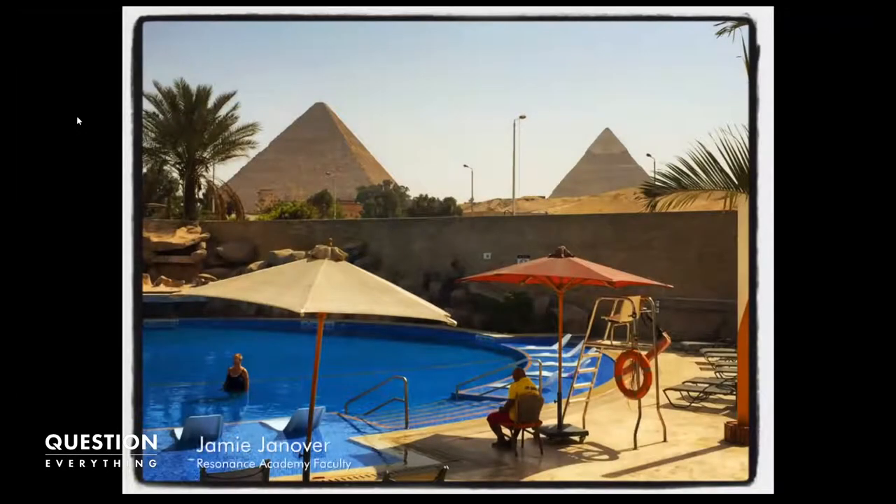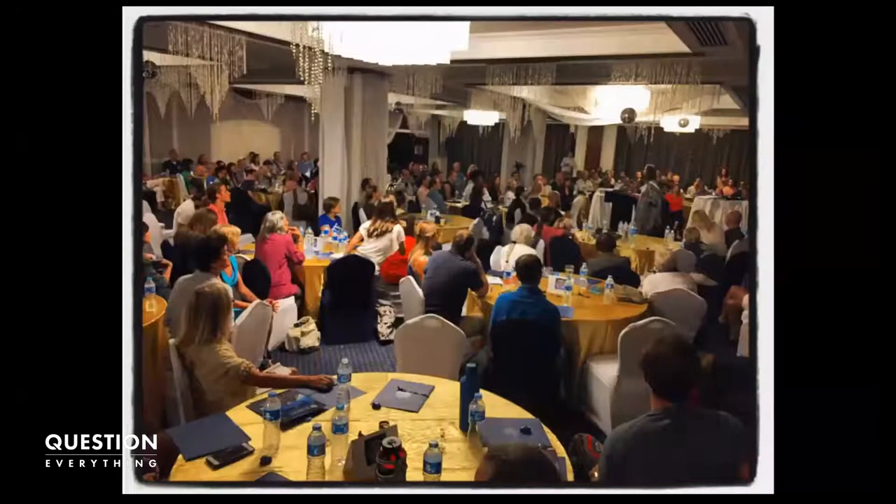This is the Meridian Hotel. We were across the street from the pyramids, so as soon as you got there, you're like, whoa, look, there's the pyramid. We had this great conference center where we would all meet and sit around these tables and different people would speak. This was kind of our home base gathering on the first night.